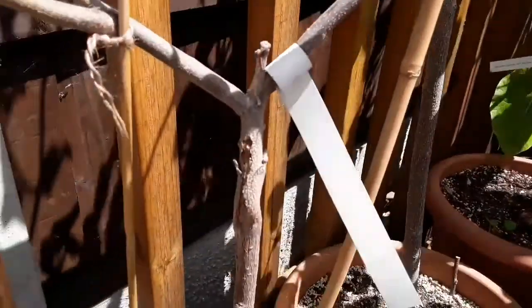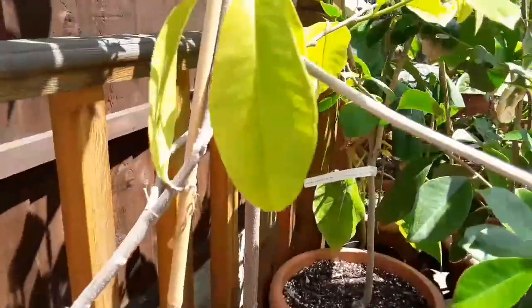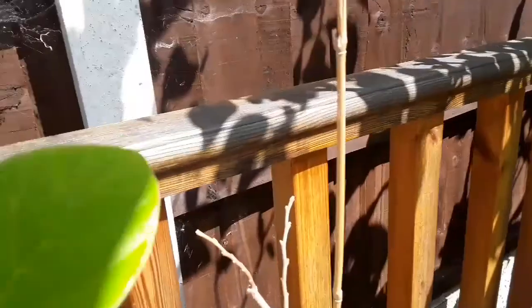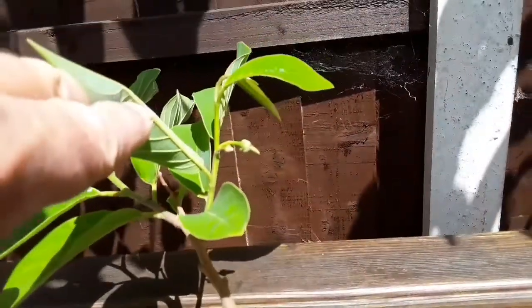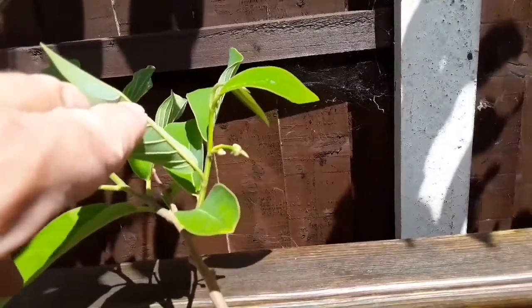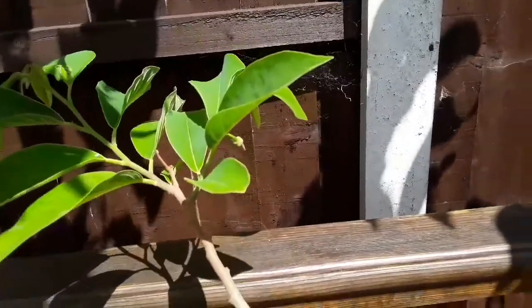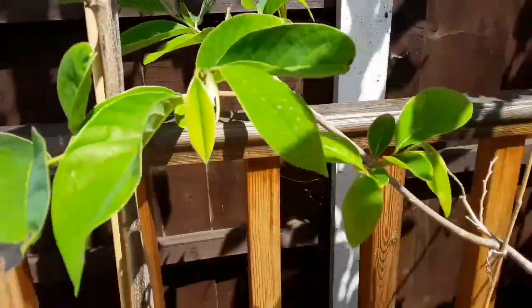That was the original graft they made on it, and it's had shoots out in both directions. As you can possibly see, it's got its first flower buds on it, which is unusual because it's such a tiny little plant. I just thought it was worth stopping for a minute and doing a short video on that.